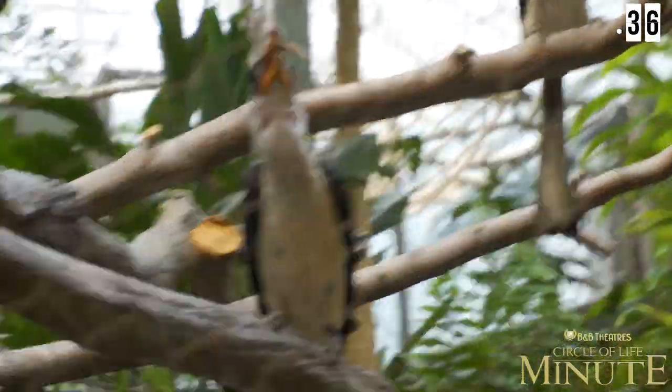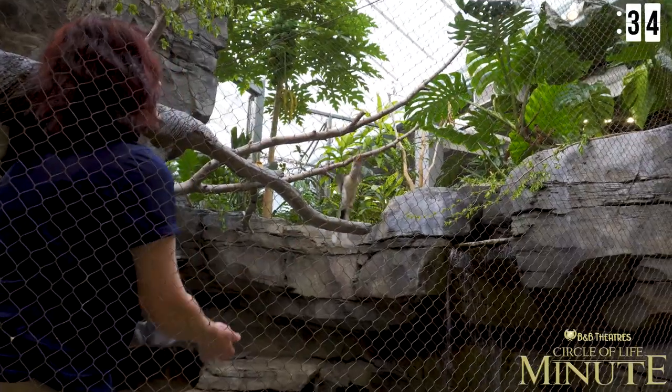And the mongoose benefits because the hornbills are up high and can see predators sooner and give alarm calls that the mongoose becomes used to relying on to help them look for predators.